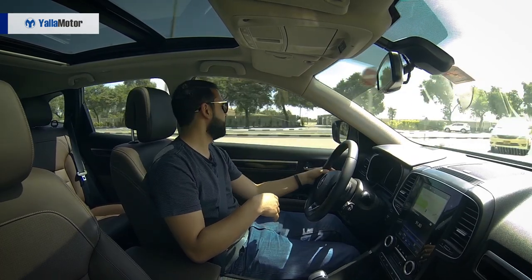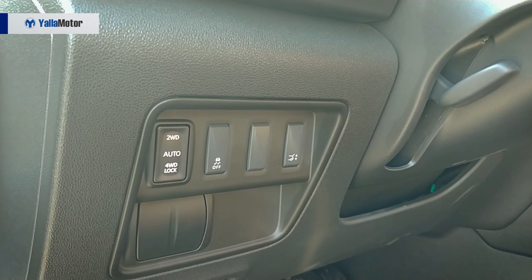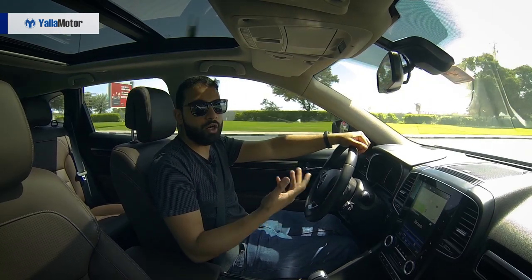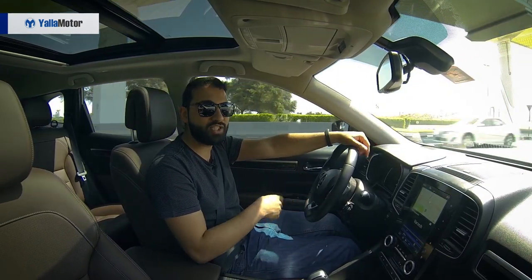Although its off-road aspirations are a thing of the past, the Koleos does come equipped with three drive modes: two-wheel drive, four-wheel drive auto and four-wheel drive lock, which could come in handy when turning off the tarmac and onto some gravel or beach sand.